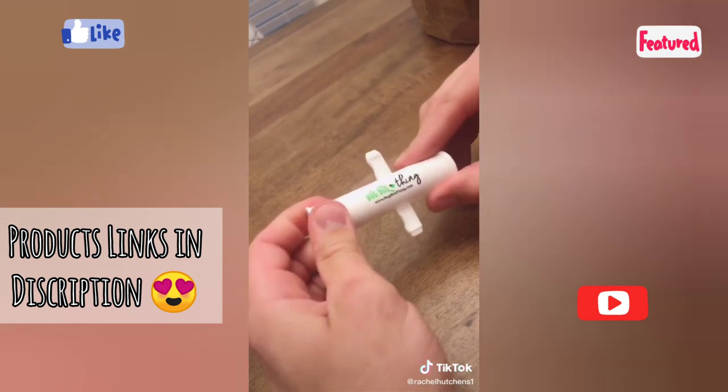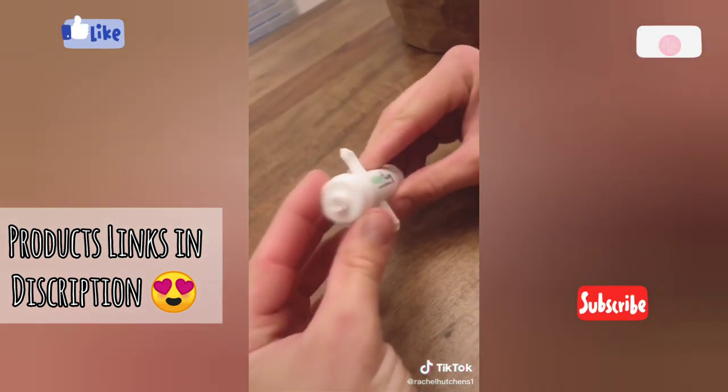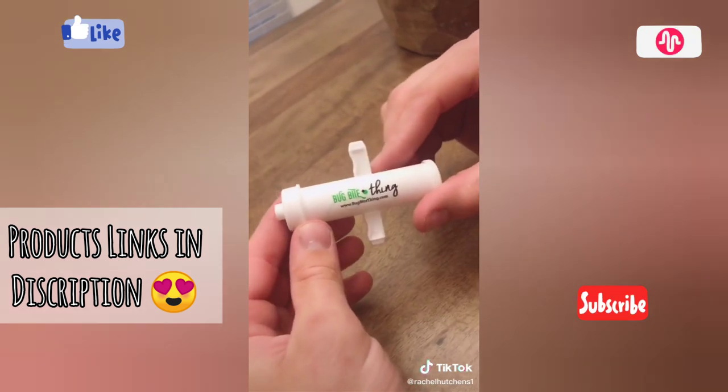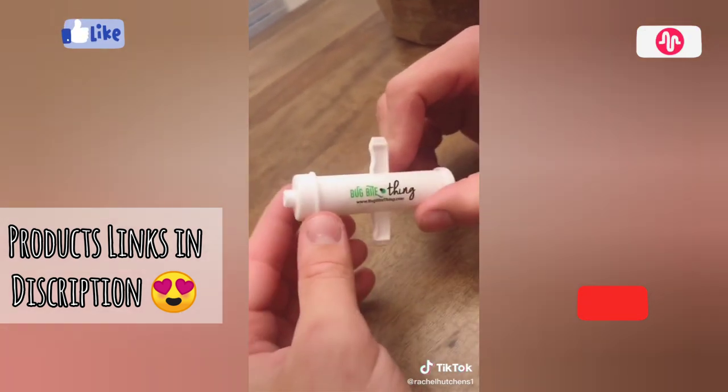It also has the ability to pull out splinters — you can turn around the front end of it and it'll suck out a splinter. I can't attest to this because we've never tried it with a splinter, but it totally works on bug bites.